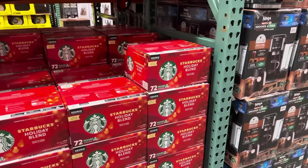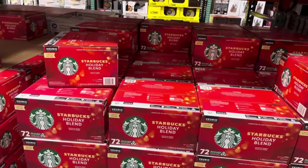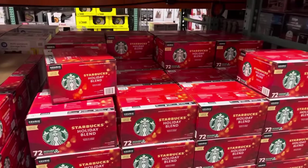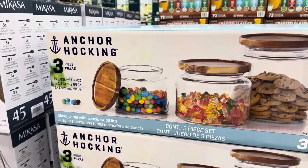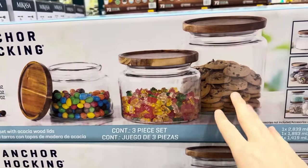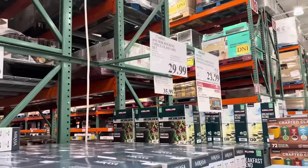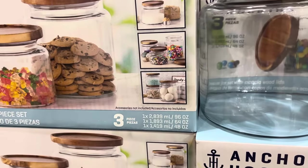Look — Starbucks Holiday Blend is here in the Keurig cups. These are limited edition at $39.99. How gorgeous are these anchor hocking jars? Three pieces with a bamboo top. The different sizing is great — everything goes in there so fast because it's so good. $29.99 for those. You can put all sorts of treasures in them — I love them for the laundry room.